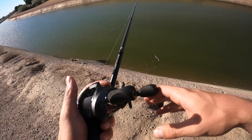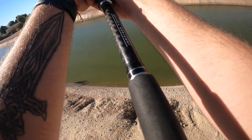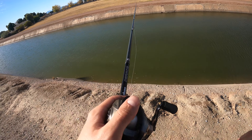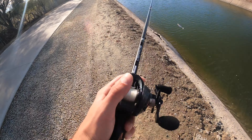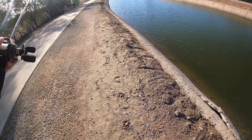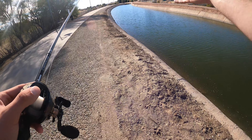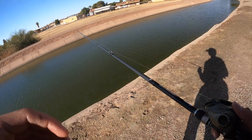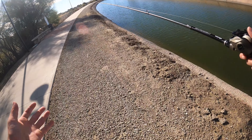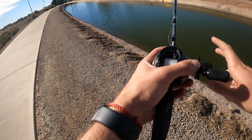Make those super long casts and just slow-roll it. Typically in spring and summer you can reel fairly quick, but this time of year in the canal system you have to agonizingly slow-roll it. Make sure that bait is pretty much almost touching bottom at all times. Any sort of structure — try to clack it off of there, create a little water disturbance and noise to get the fish attracted.